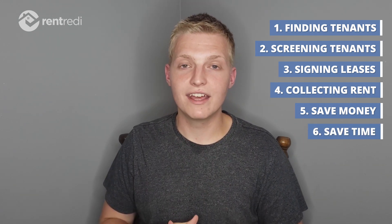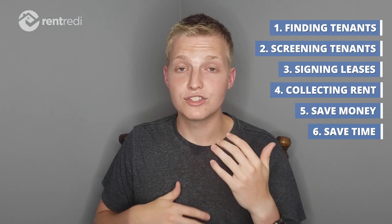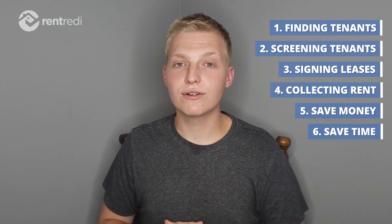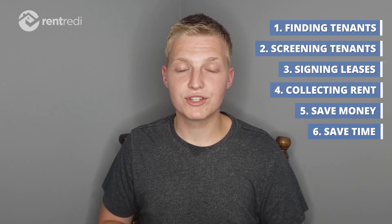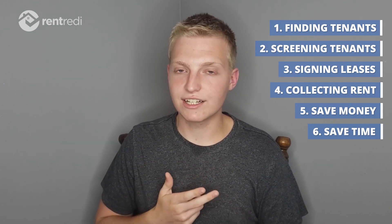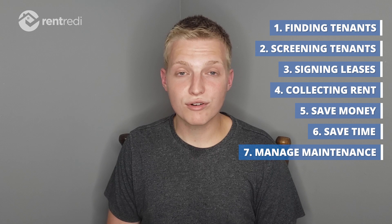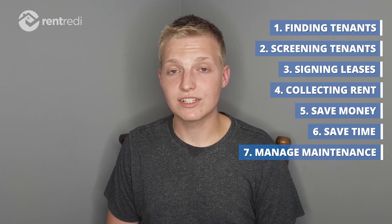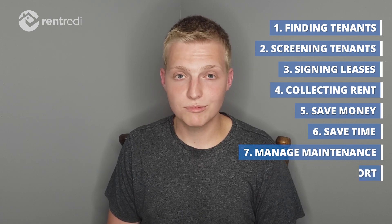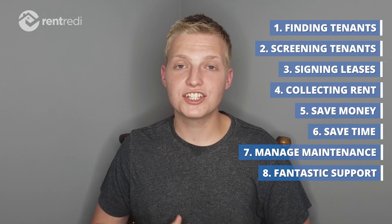The second biggest benefit is actually the time savings. You're saving so much time that can be reinvested into finding more properties or generating more income elsewhere. You can probably afford about the cost of a meal per month to have a rental management system save you probably dozens of hours of time you would have spent collecting rent and signing documents. You can even have maintenance requests sent in the app — it's just a ton of cool benefits. I've really had no problems with the app or the service, and they're super responsive if you ever have any issues — both with you and with your tenants.